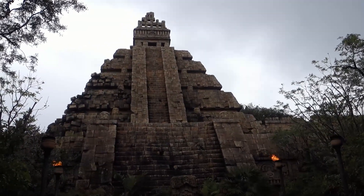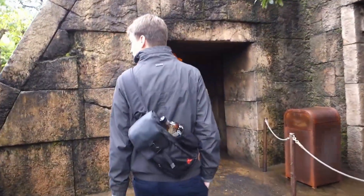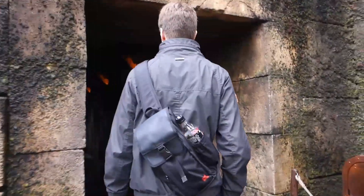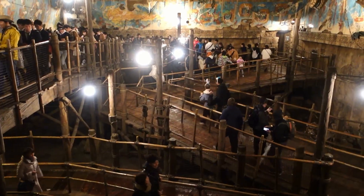In DisneySea you cannot miss my favorite ride, which is Indiana Jones in the Lost River Delta. It is an adventurous ride which lets you explore the Temple of the Crystal Skull, and we even rode it twice that day.